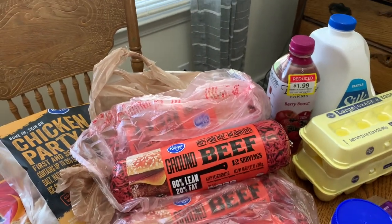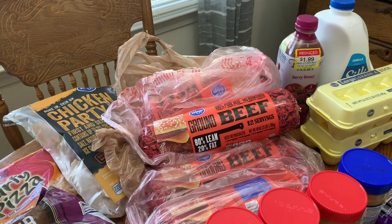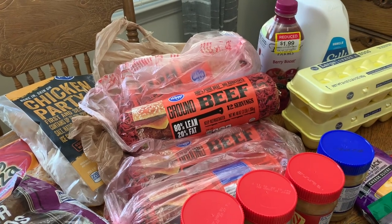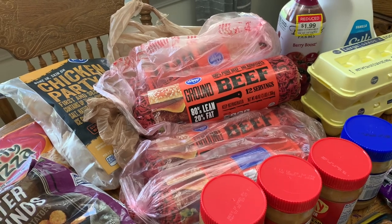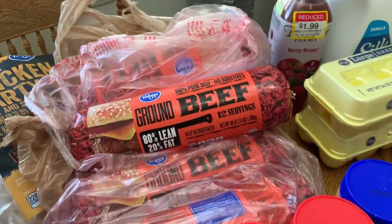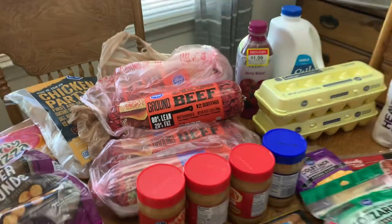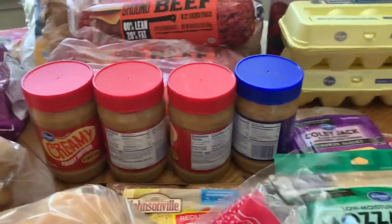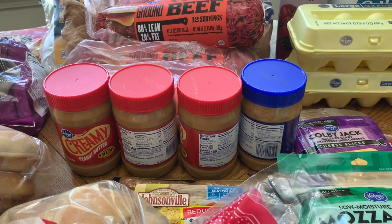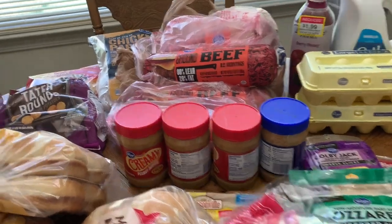Ground beef was on sale — we had been waiting for that. It was around five dollars for a log, and each log is three pounds. We cut each log in half, so that's two meals per log. We got six logs total, which gives us 12 meals. For the five-dollar stock-up item this week, peanut butter was four for five dollars, so I picked up three creamy and one crunchy.